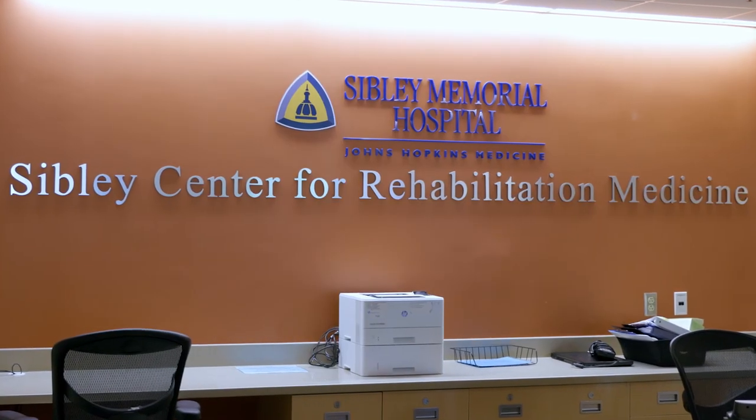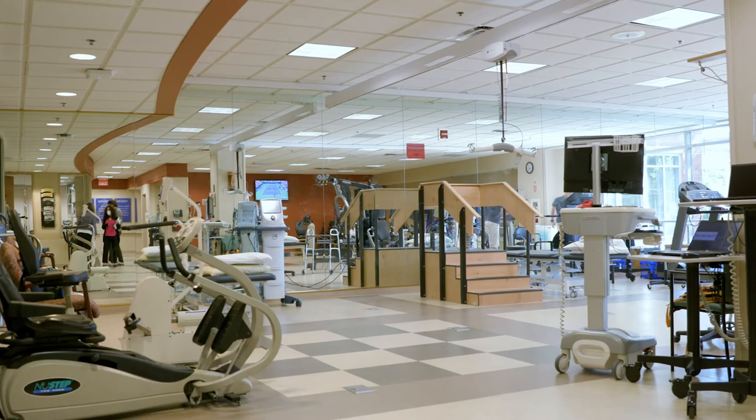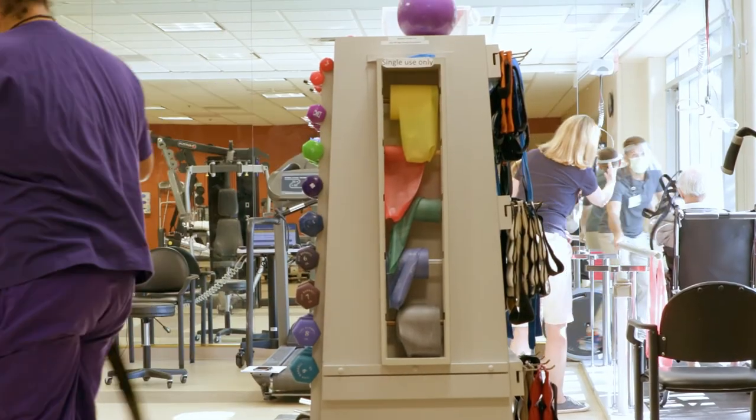There can also be late side effects — things that can happen months to years down the road. The main risk is that the areas around the treated site are going to be a little bit weaker: the muscle, the soft tissue, the bone. Minimizing these long-term effects after surgery and radiation involves encouraging physical therapy after treatment.